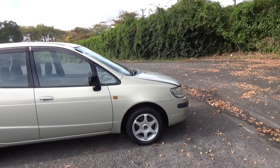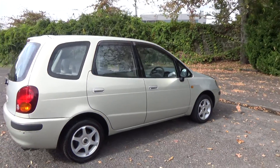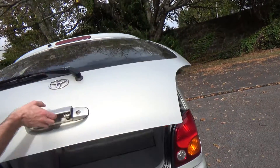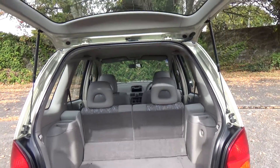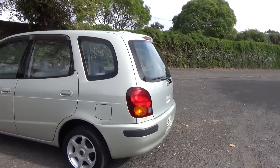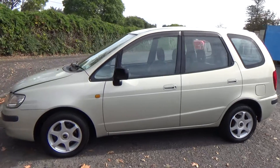Very popular wagons, with only one owner in New Zealand for the last 10 years. Window visors there, ABS sticker there. Loads of boot space and the rear seats tip and fold forward too. What a nice set of aftermarket alloy wheels — a size 14 inch.